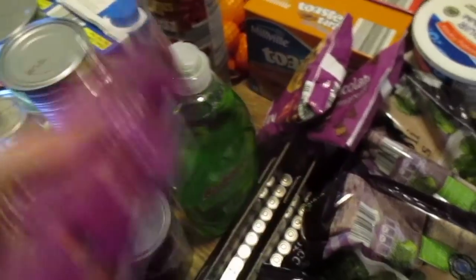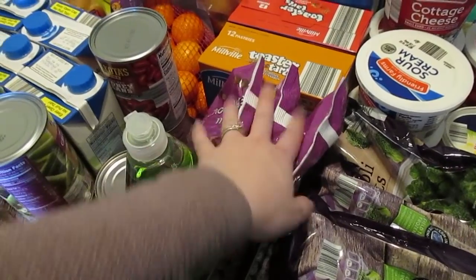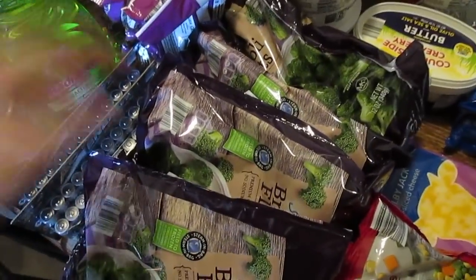I have three bags of milk chocolate morsels — those were the only three bags left at my Aldi, so I went ahead and grabbed them. I used my last bag in banana bread, so I needed them for chocolate chip cookies because I know Seth's going to be asking for chocolate chip cookies at some point.